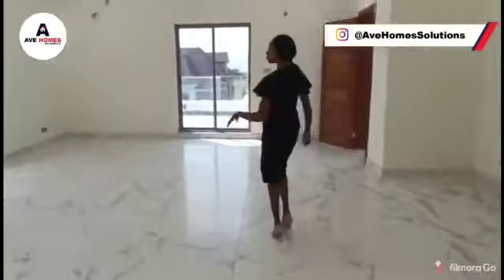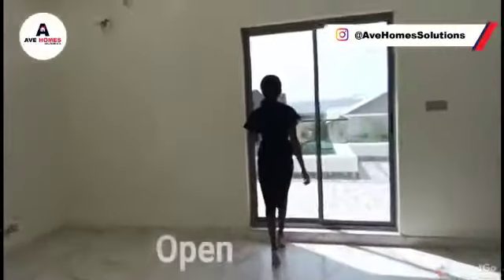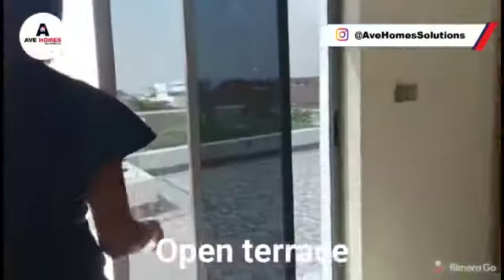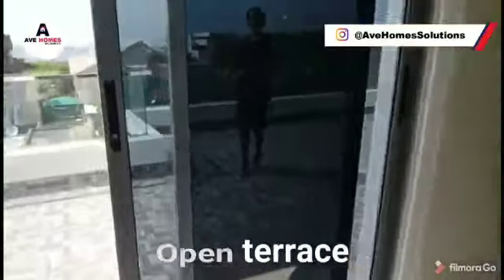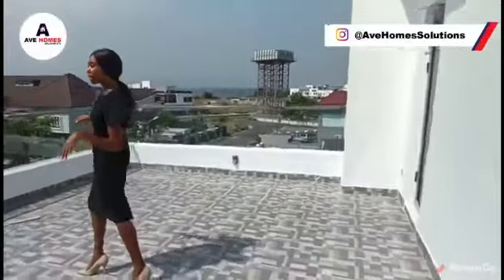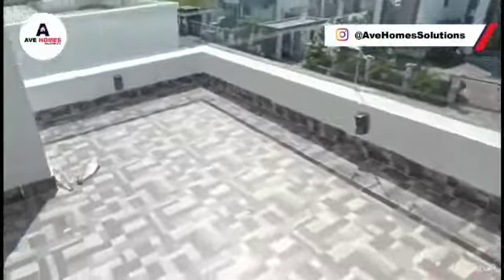So this is the open terrace — you can actually access it from here, from there. So this is the open terrace, and you can get the environment from here. It's actually a wonderful view from out here.